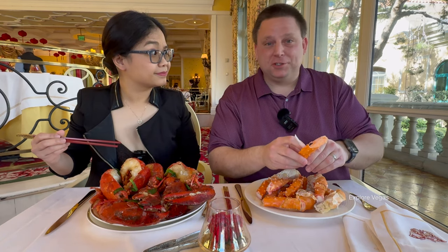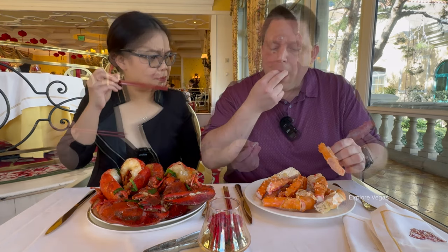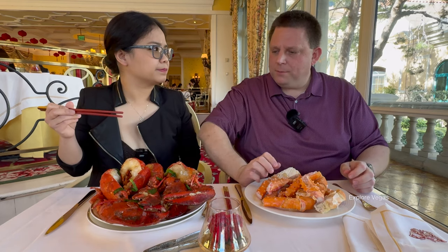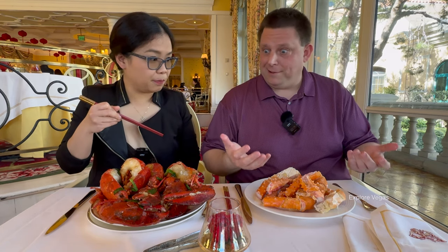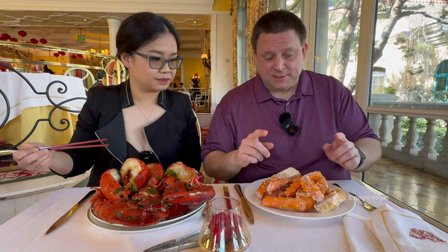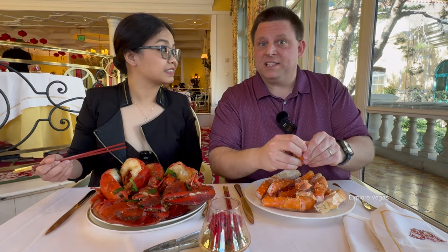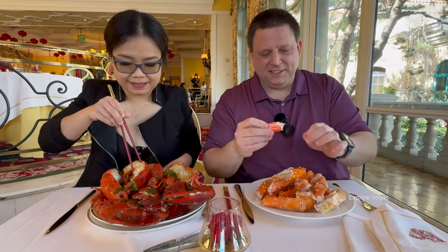Lunar New Year buffets are so special because of the king crab. It's really hard to find king crab. King crab and lobster — which one is more expensive? King crab right now is a little more expensive. It's hard to find king crab at a buffet. It seems like more buffets have lobster now, but we're rarely seeing any that have king crab. It really is just a holiday, Lunar New Year specialty — chunks of king crab.